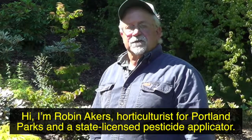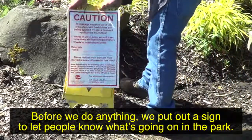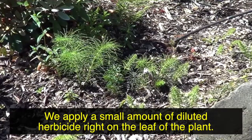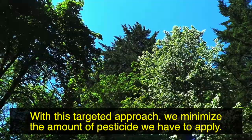Hi, I'm Robin Akers, horticulturist for Portland Parks and a state-licensed pesticide applicator. Before we do anything, we put out a sign to let people know what's going on in parks. This is pretty quick and easy. We apply a small amount of diluted herbicide right on the leaf of the plant. With this targeted approach, we minimize the amount of pesticide we have to apply.